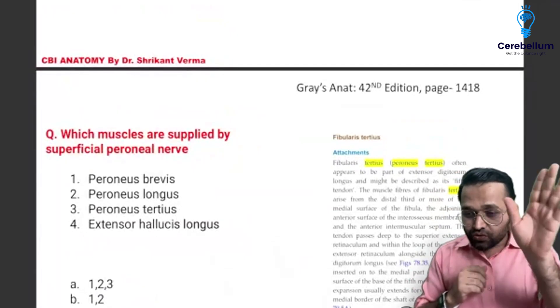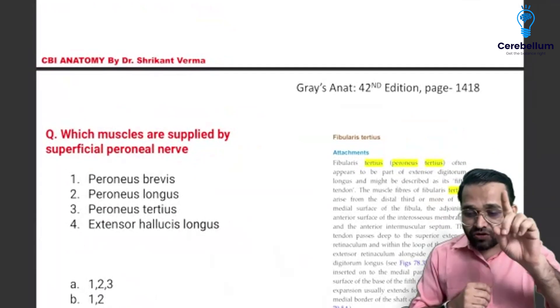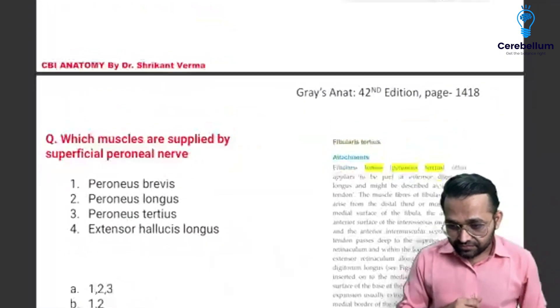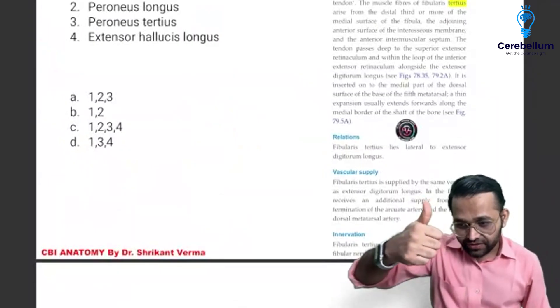Extension at the knee — gluteus maximus has no action on extension at the knee, no action on the knee at all. Where a muscle goes, there movement flows.